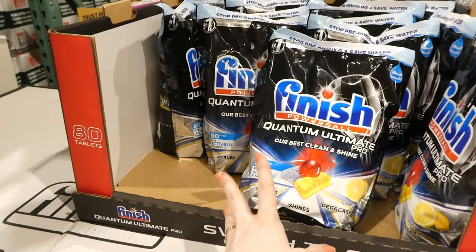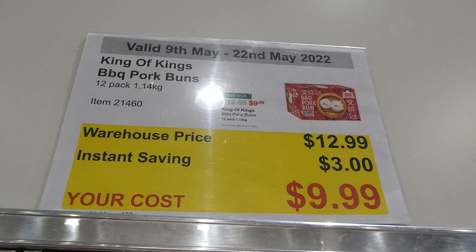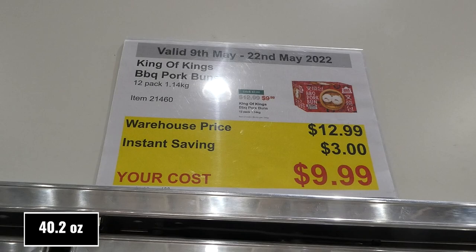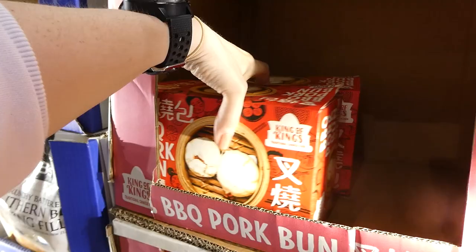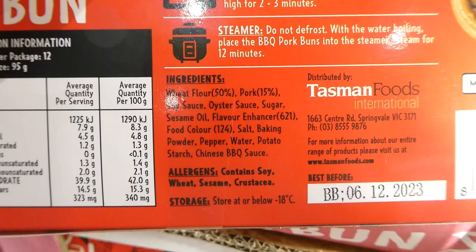King of Kings barbecue pork buns — a 12-pack (1.14kg) for $3 off down to $10. It says traditional Chinese food. You get 12 buns with barbecue pork inside in a fluffy Chinese-style bun — you can microwave or steam them. They're the same type we used to get at Chinatown in Vancouver.